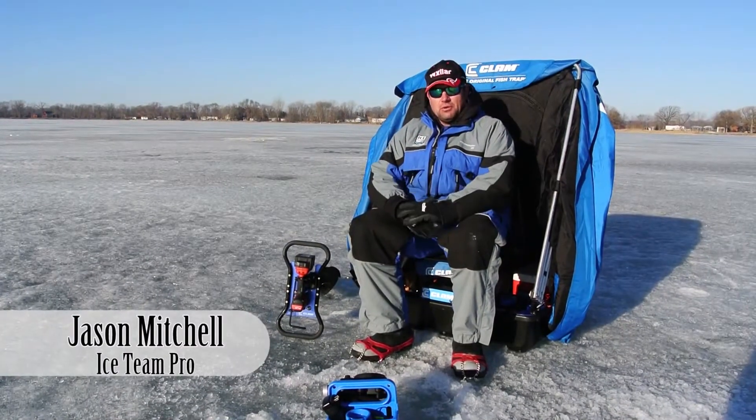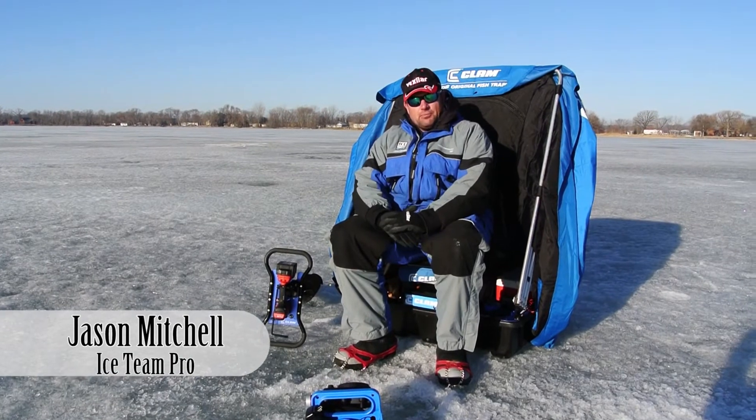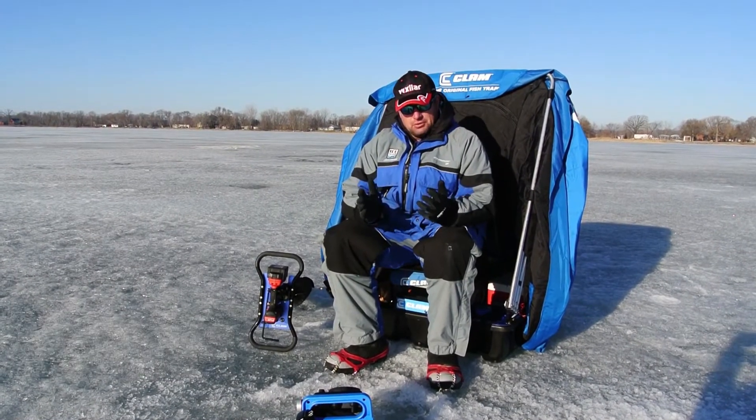Hi, I'm Jason Mitchell, Ice Team. One of my favorite things to do with late ice is to fish for shallow panfish, especially if I can sight fish — I just enjoy doing that.